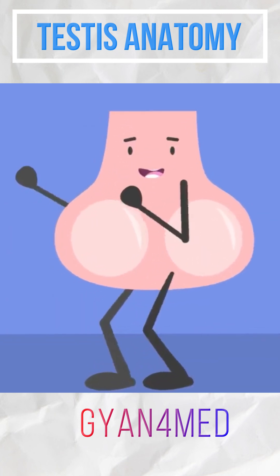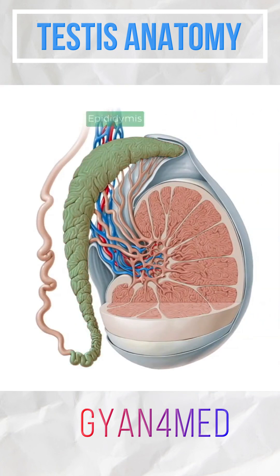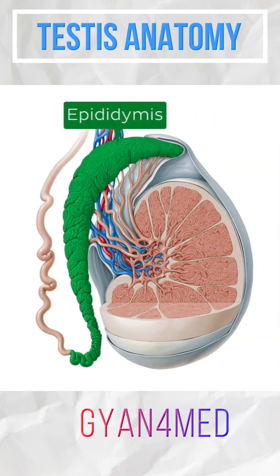These are contained within several fascial layers that act to protect and regulate the testes. The epididymis is a curved or arc-shaped tubular structure, which sits across much of the posterior aspect of the testes.